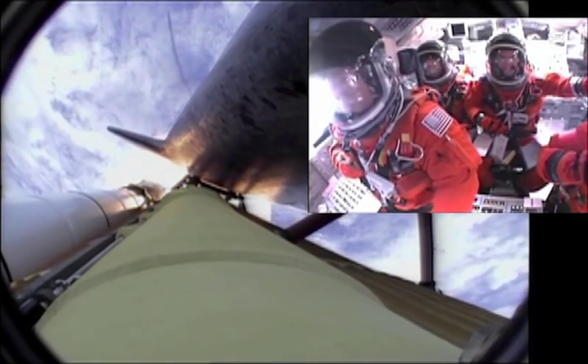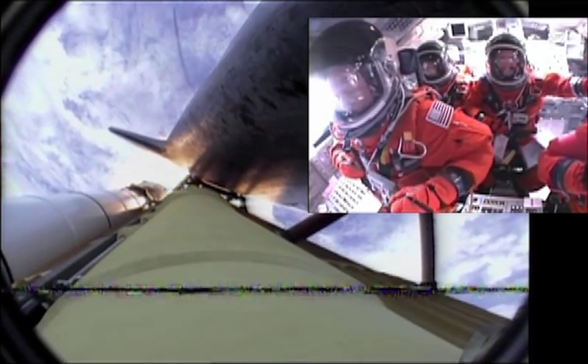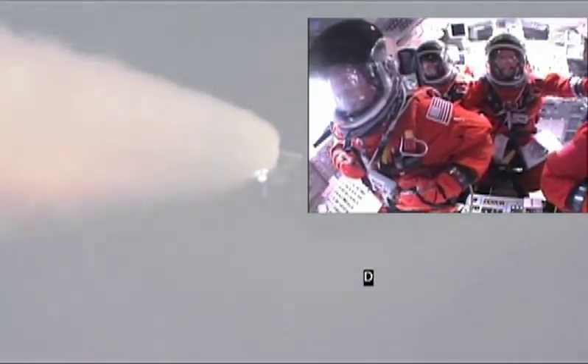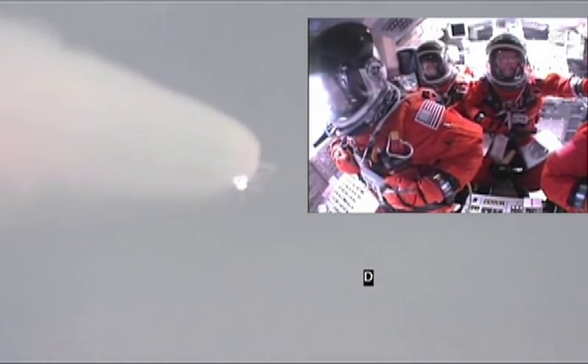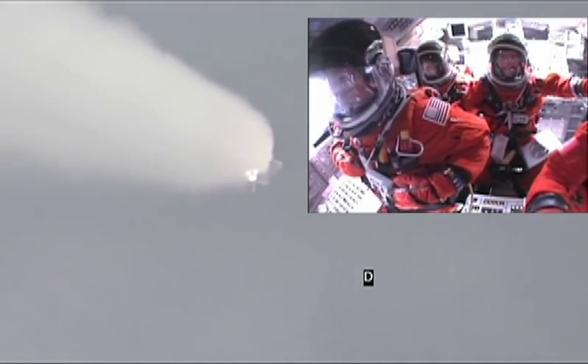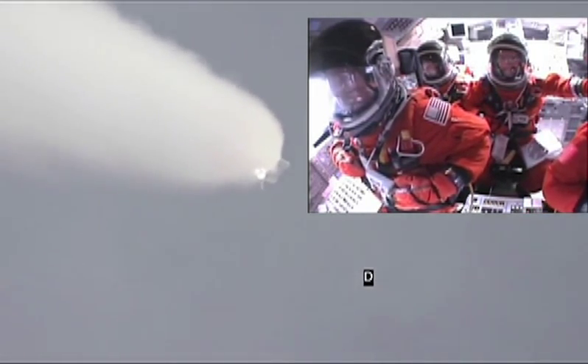Go with throttle up, no action on DPDT. That call from Capcom Barry Wilmore — a transducer, instrumentation only, no action required. Atlantis now 15 miles in altitude, already 16 miles downrange from the Kennedy Space Center. One minute 40 seconds into the flight. Atlantis flexing its muscles one final time.